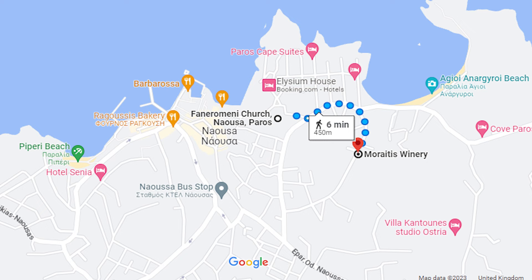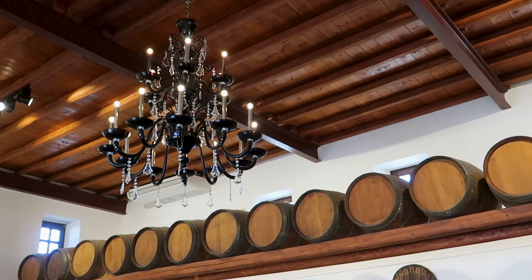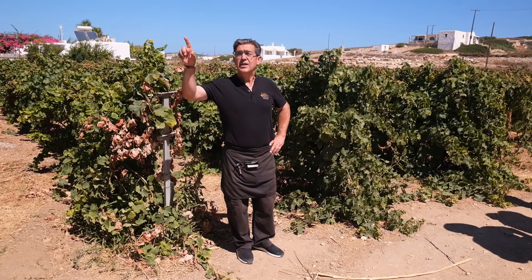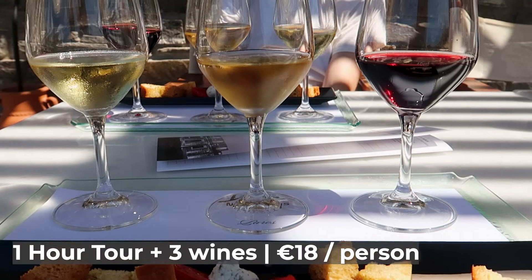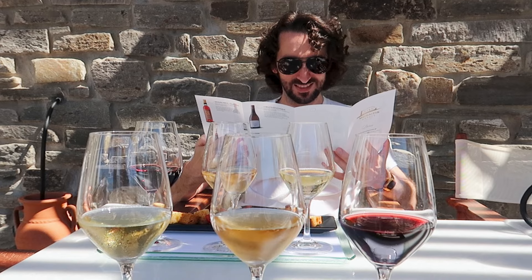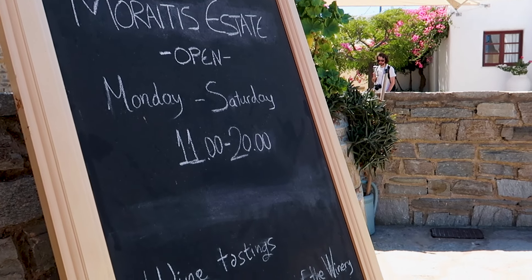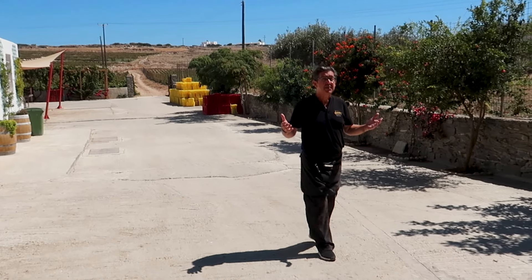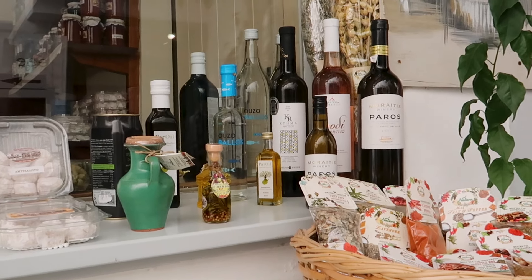Just a short walk away lies the family run Marietis Winery, well worth a visit. We did a one hour guided tour which was really interesting. The winery is over a century old and has underground cellars and organic vineyards. We learned about the history and how they make their wine, then came the best part — the tasting. We got to try three wines: a white, a rosé and a red, and we really enjoyed all three. I'd recommend booking in advance by emailing them. If you don't have time for the full tour, they have a wine bar in the centre of Nausa.